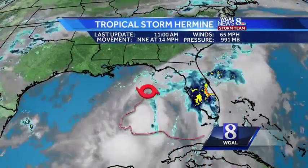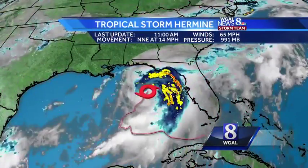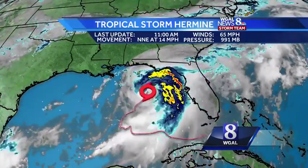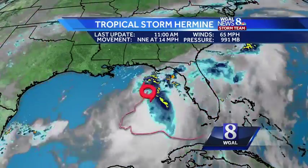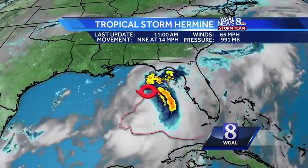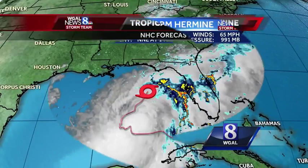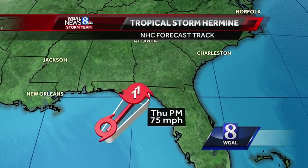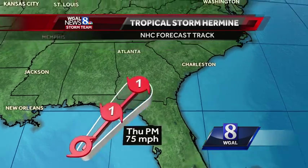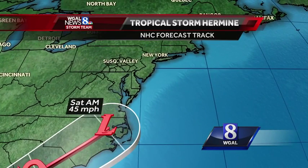Hermine is in the Gulf of Mexico. You can take a look at its current position. The 11 o'clock update: still a strong tropical storm with winds of 65 miles per hour. It is looking healthier on satellite the last few hours, and radar is showing some brighter bands beginning to move onshore as it heads into Florida. The National Hurricane Center expects it to become a category one hurricane at landfall sometime later this evening and through the early parts of tomorrow morning, with 75 mile per hour winds.